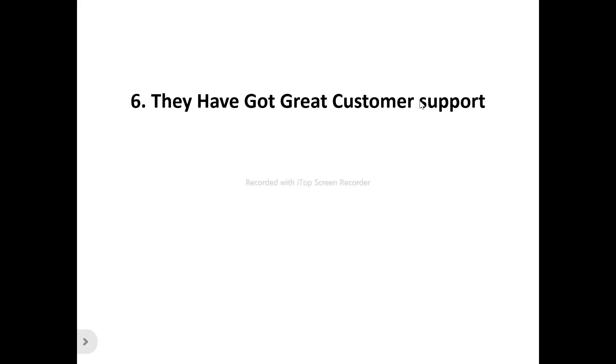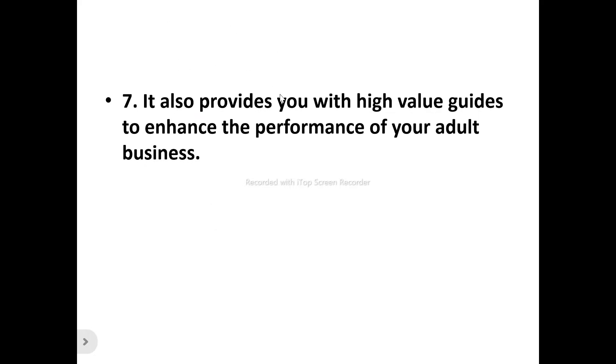Number six: they've got great customer support. For any product, there are likely difficulties when trying to use it for the first time — that's where customer support comes in. They're always available whenever you contact them to resolve whatever issues or difficulties you might be having, so you can have a smooth experience.